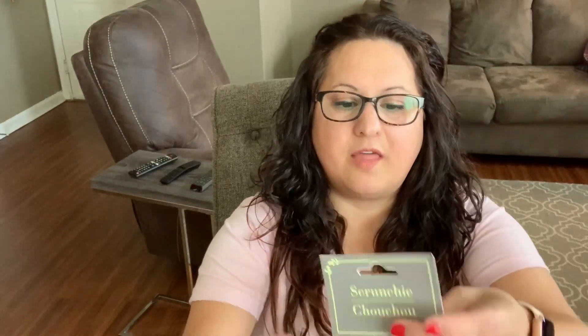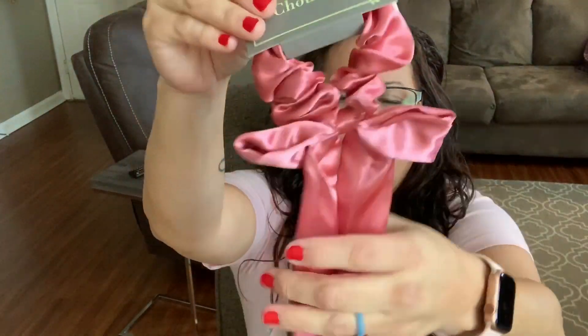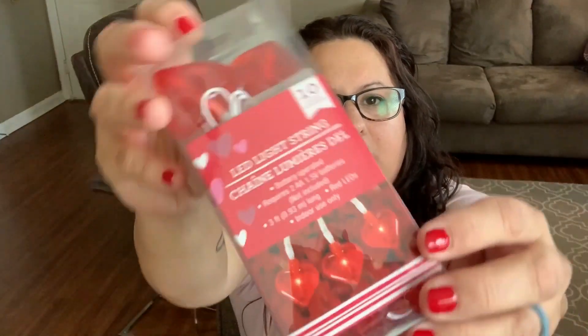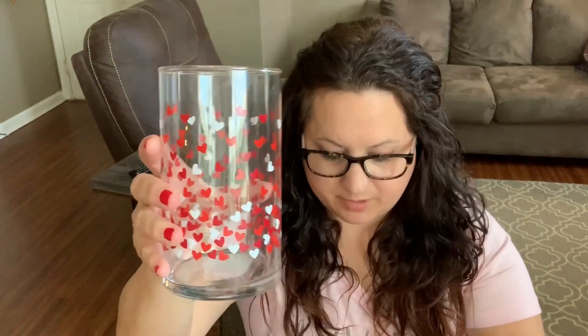And then I got this — look how pretty it is! I love the color, very nice. I also got some LED lights, and they're hearts — little Valentine ones. I got them because I want to put them in this vase, which I got at Dollar Tree. I think that would be really pretty.